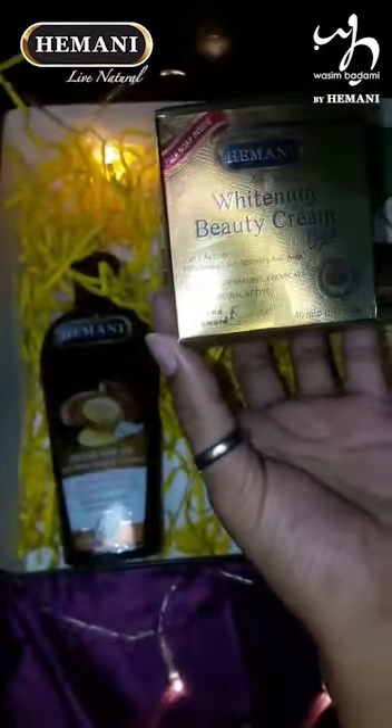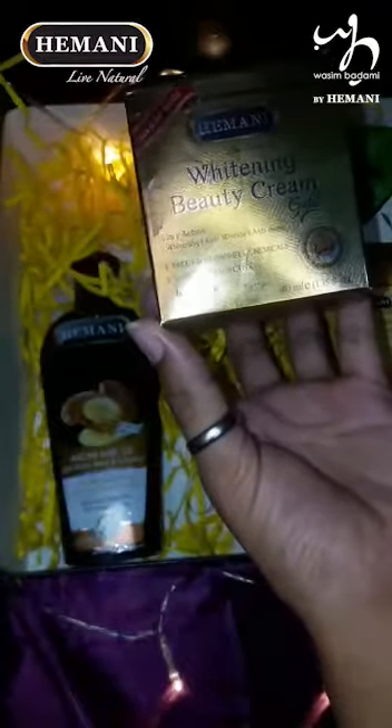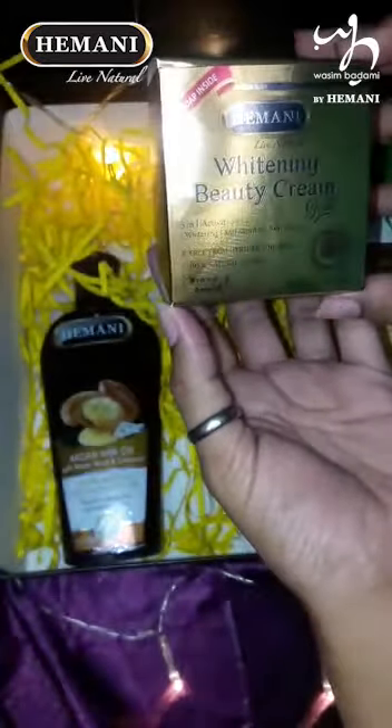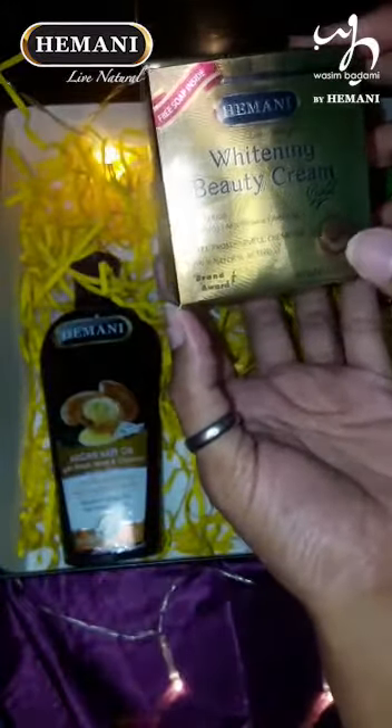Slim & Smart is the best product. Then there's the beauty cream — this claims whitening, anti-wrinkles, and anti-acne, and it is free from harmful chemicals, 100% natural. Hamanica products are 100% natural.